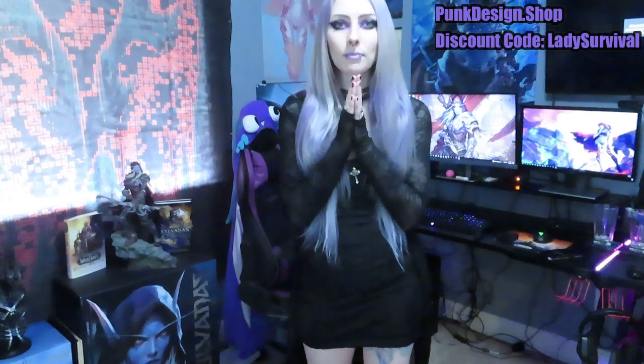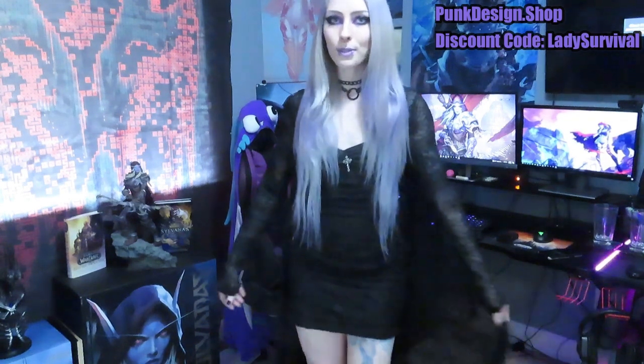I hope that you guys enjoyed my little video. I want to say thank you so much to punkdesign.shop for collaborating with me. I would definitely be interested in doing more because this was so, so much fun. These are literally probably my favorite clothes that I own now.